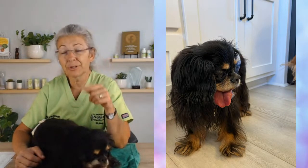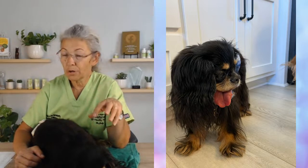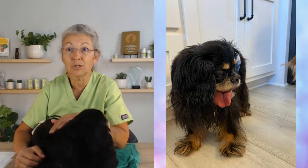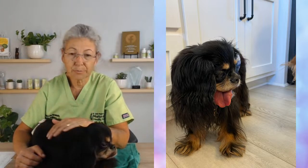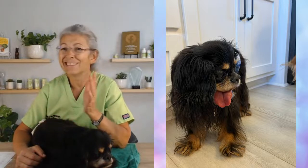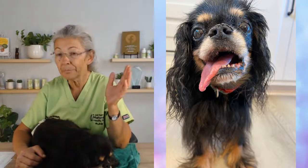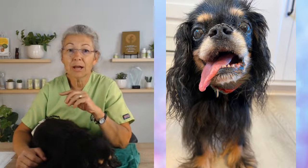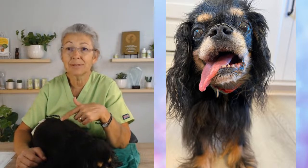I took him in February of this year to have a dental cleaning done. We did lab work and chest x-rays prior to that because he also has mitral valve disease. He's not on medications for that — he is stage B2 with a grade 5 murmur, managed with diet and supplements. His lab work before the dental was pretty normal. Kidney values were good, BUN was a little bit high but nothing concerning. His chest x-ray looked great. He's had two echocardiograms and doesn't need medication.